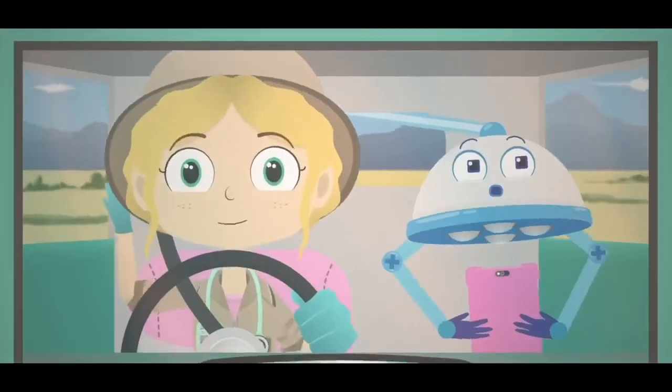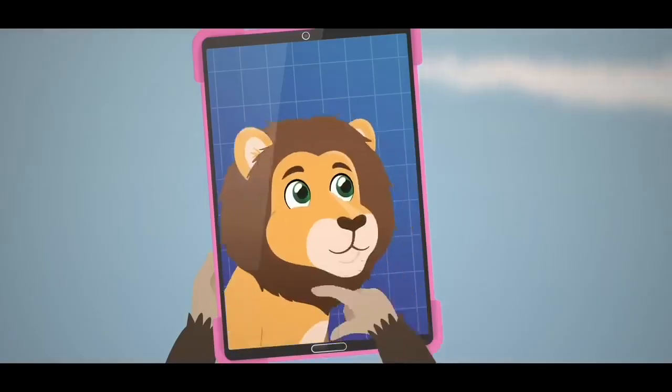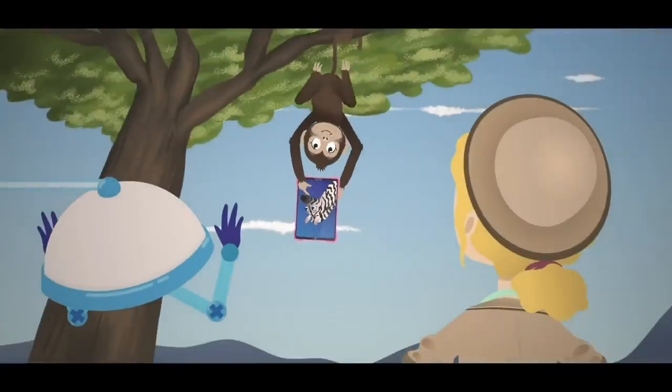Dr. Poppy on safari, off to help animals in need. Elephants, lions, giraffes and zebras, and the monkeys in the trees.